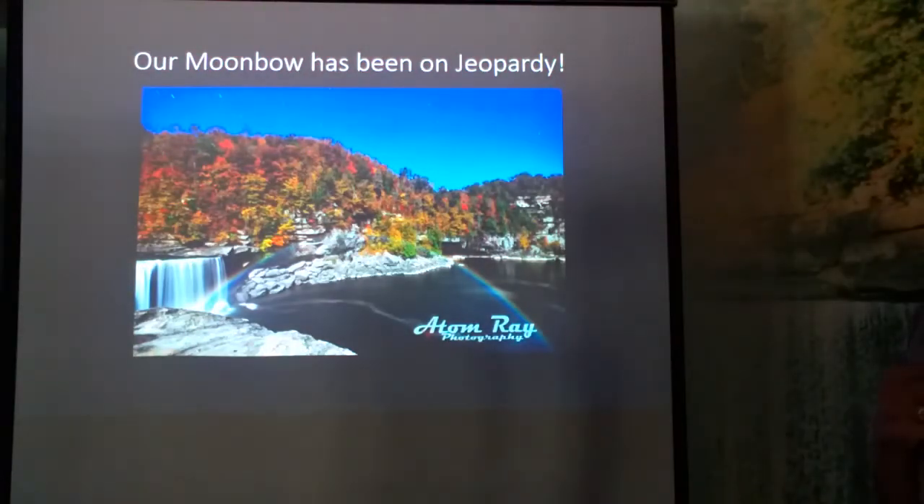Here's a fun fact that not many people know: our moon bow has been on Jeopardy! This beautiful picture was taken by a co-worker of ours, Adam Ray Photography. As you can see, it was taken from the upper deck viewing point, however she has also taken some beautiful pictures down at the lower overlook as well.